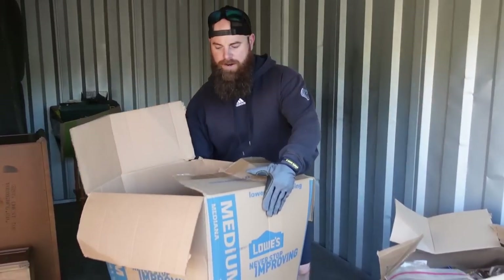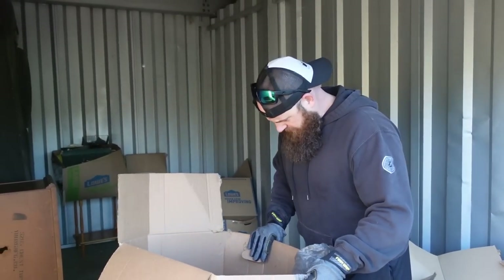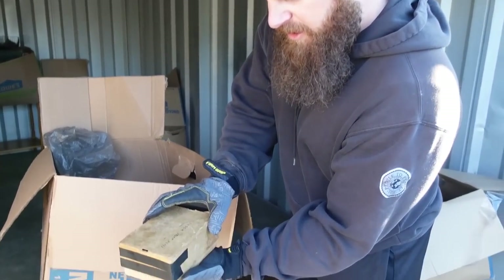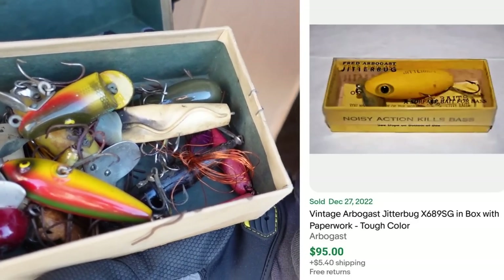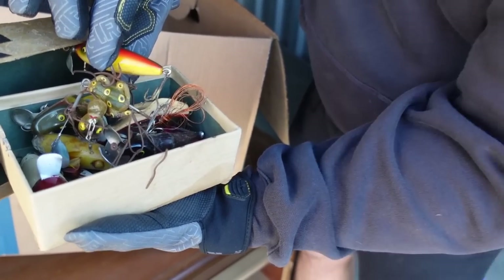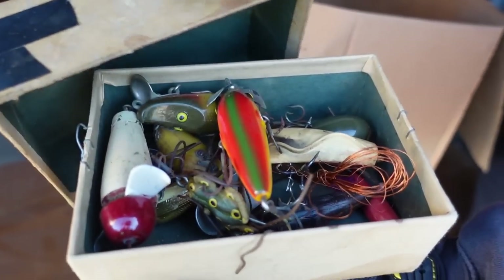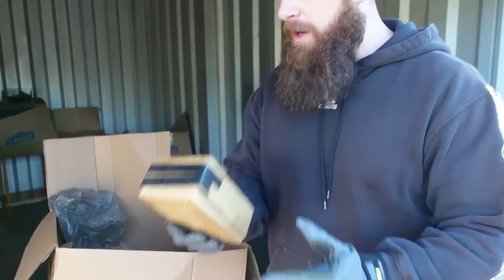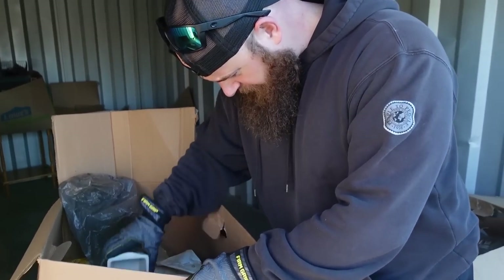We're also almost positive that there's been a mouse in here doing mouse things. Now we got this little box right here — look at these! We're talking old. Look at this old spinner right here made of wood. Some of these old fishing lures can be worth so much money. We've already found a whole bunch of other fishing lures, but that is a really good find right there.